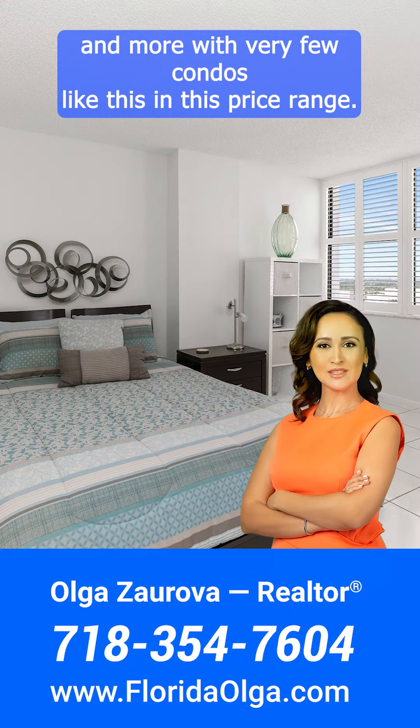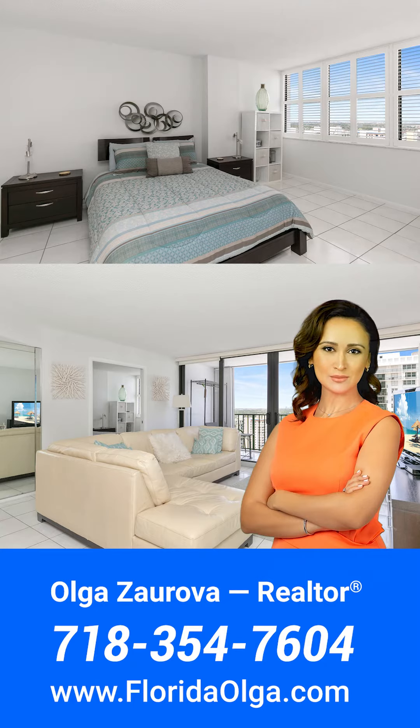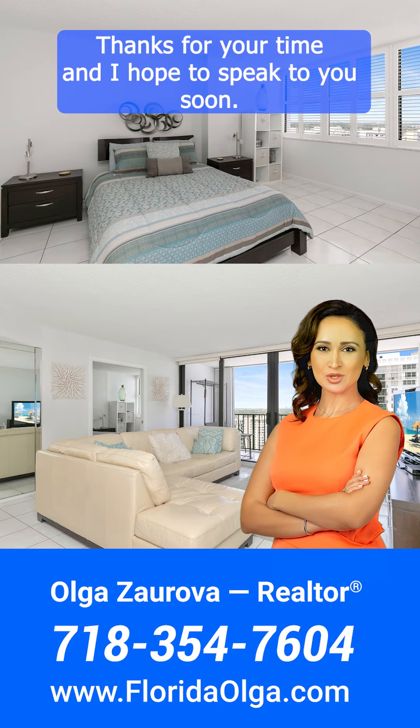With very few condos like this in this price range, this is truly a unique and special place to call your Florida home. If you're interested in learning more about this apartment, please don't hesitate to contact me at 718-354-7604. I'd be happy to show you around and answer any questions you may have. Thanks for your time, and I hope to speak to you soon.